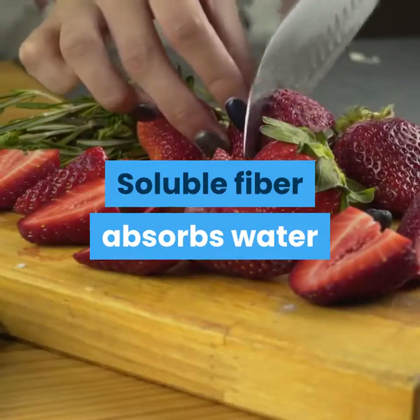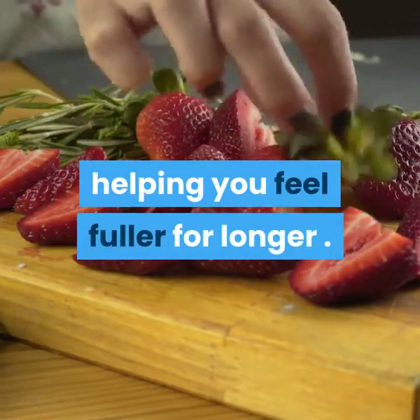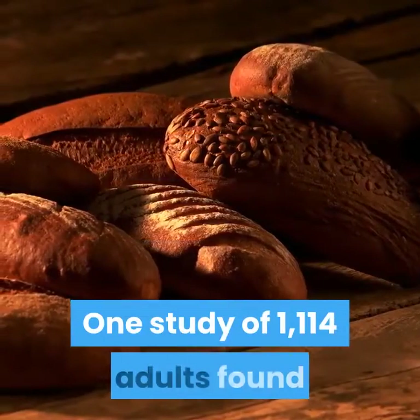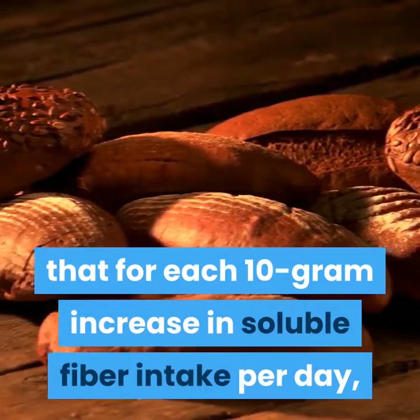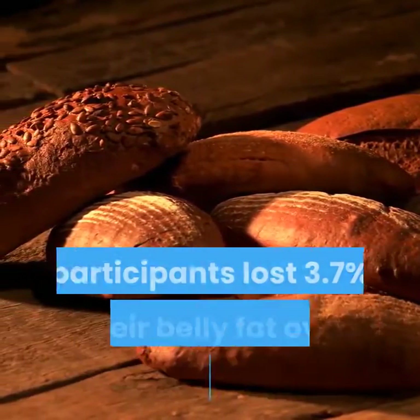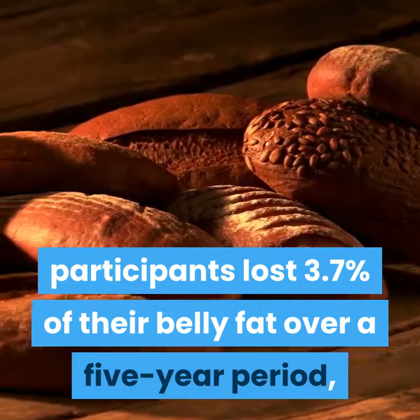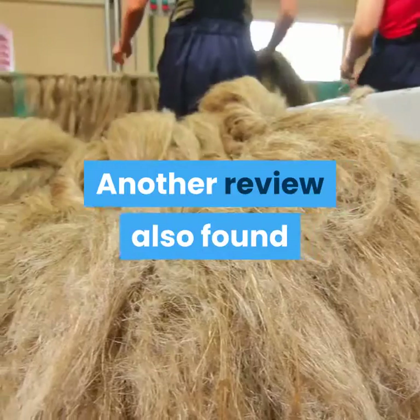7. Eat fiber foods. Soluble fiber absorbs water and moves through the digestive tract slowly, helping you feel fuller for longer. According to some studies, increasing your intake of high-fiber foods may protect against weight gain and fat accumulation. One study of 1,114 adults found that for each 10-gram increase in soluble fiber intake per day, participants lost 3.7% of their belly fat over a five-year period, even without any other changes in diet or exercise.